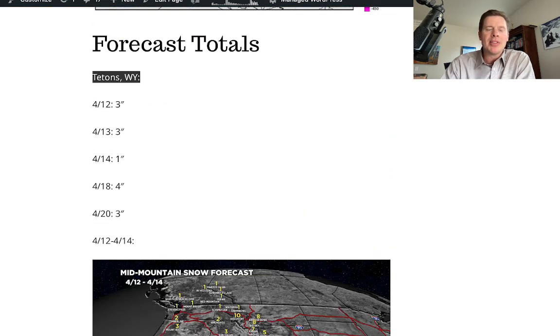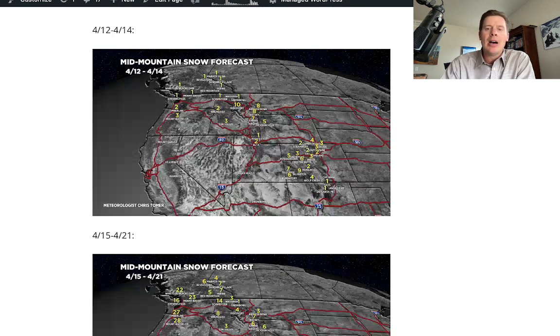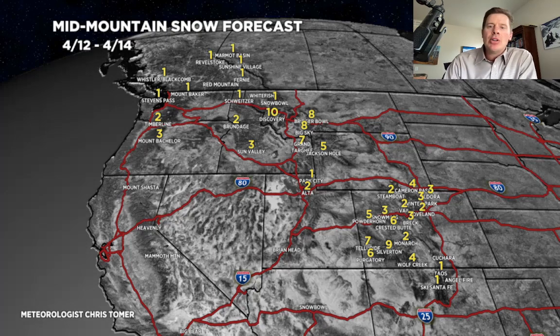Forecast totals: I did a breakout for the Tetons — you've got a bit of snow coming through, not a ton, but a little bit. And then the snow forecast — here are my numbers. So through the 14th, most of the snow is in Montana, Idaho, Wyoming, and Colorado. Those are the areas that are going to get the best new snow.